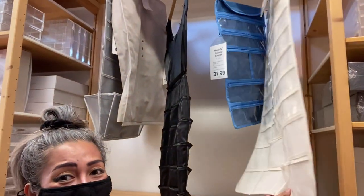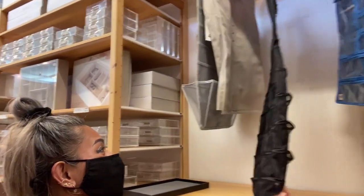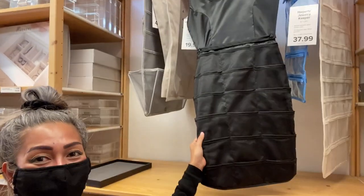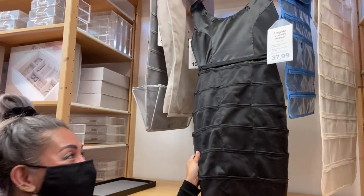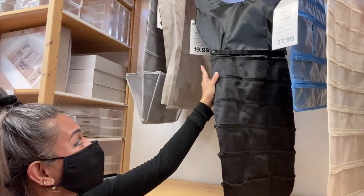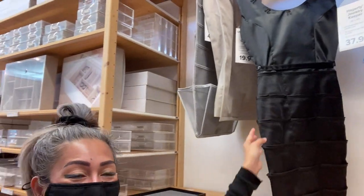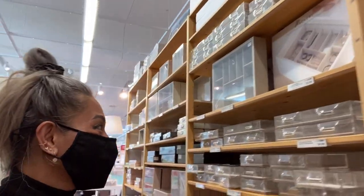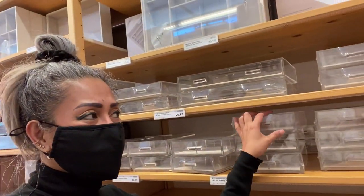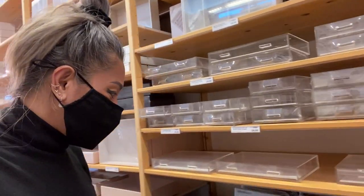I think I need this because I have a lot of fashion jewelry. Oh look at this — it's like a dress shape! Oh my god, I like this. It's $19 for this jewelry organizer. Isn't that cute?